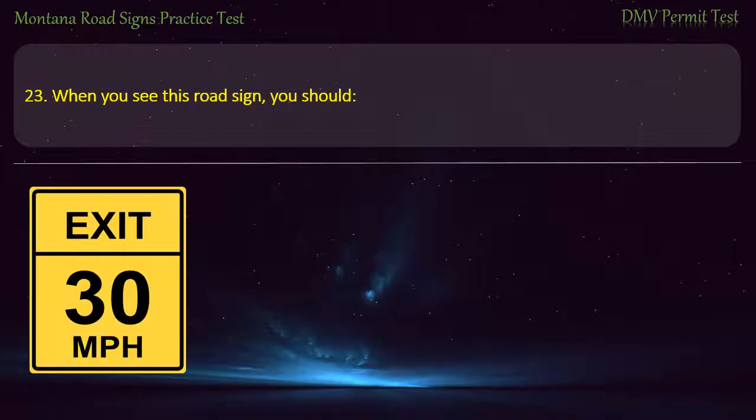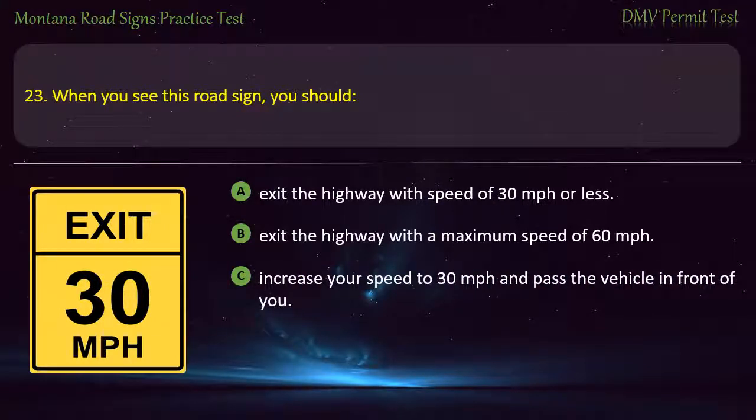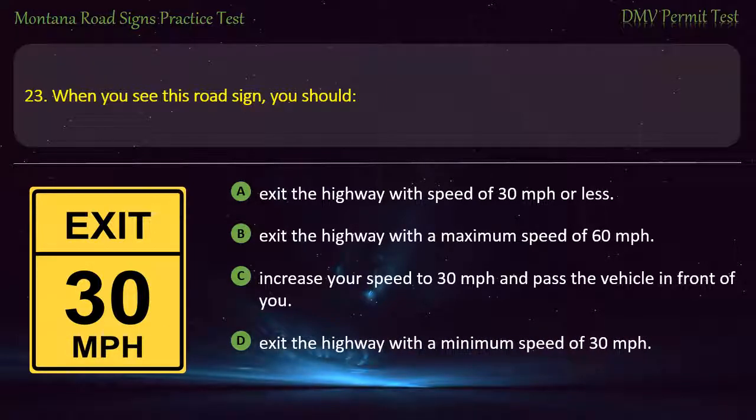Question 23. When you see this road sign, you should: A) Exit the highway with a speed of 30 miles per hour or less. B) Exit the highway with a maximum speed of 60 miles per hour. C) Increase your speed to 30 miles per hour and pass the vehicle in front of you. D) Exit the highway with a minimum speed of 30 miles per hour. Answer: Exit the highway with a maximum speed of 30 miles per hour or less.